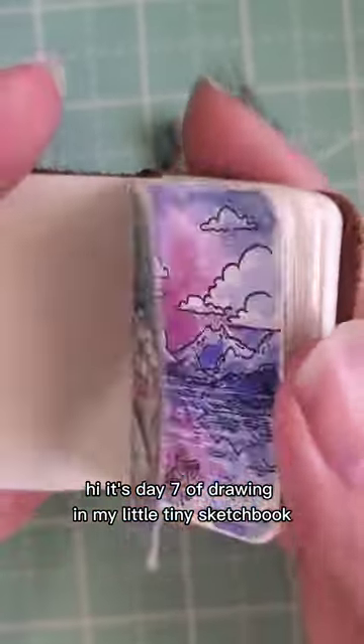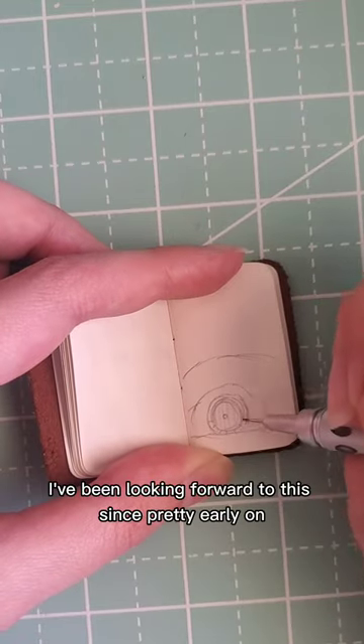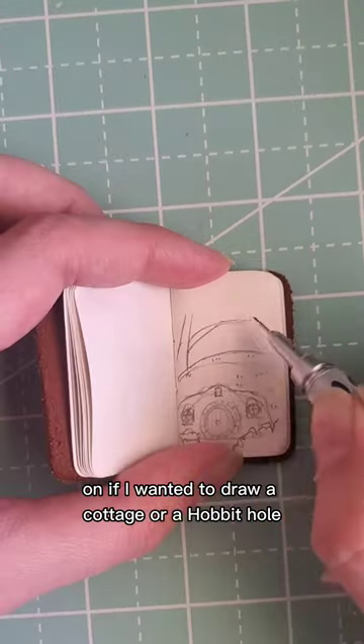Hi! It's day seven of drawing in my little tiny sketchbook, and today I'm drawing a hobbit hole! I've been looking forward to this since pretty early on. On whichever day that I drew a cottage, I was going back and forth on if I wanted to draw a cottage or a hobbit hole.